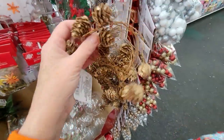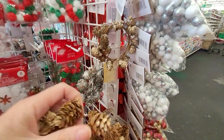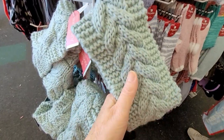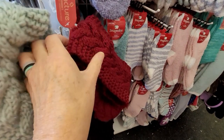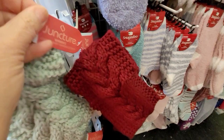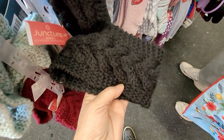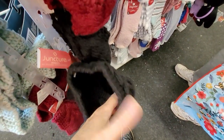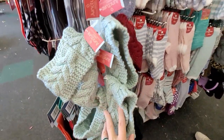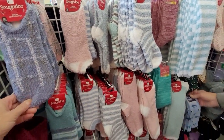Now here's something different — these are little wired garlands of pine cones in both gold, silver, and white. And this is an exciting item: knit women's headbands by Juncture. Do you think I could get away with pulling the tag off and saying I knit it myself? Because they really look spectacular, thick and warm. The selection of socks Dollar Tree has seems to go on for miles — something for everybody.